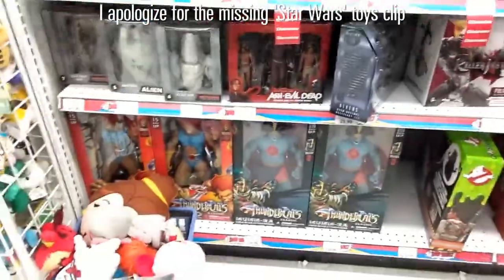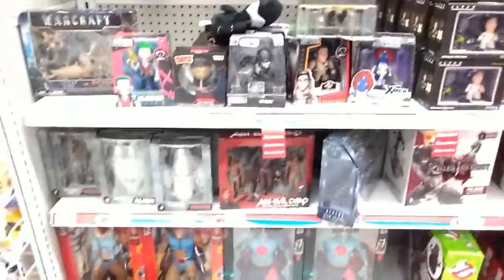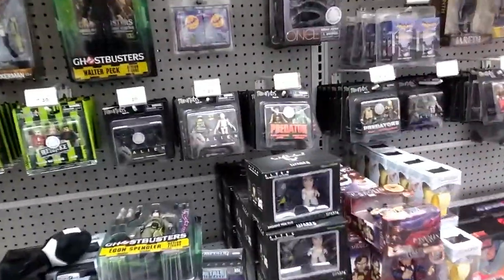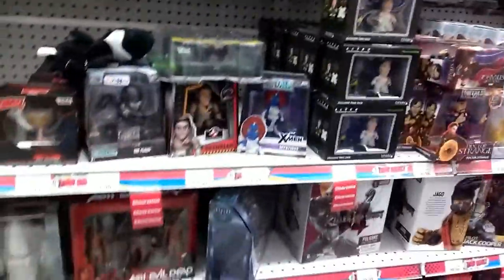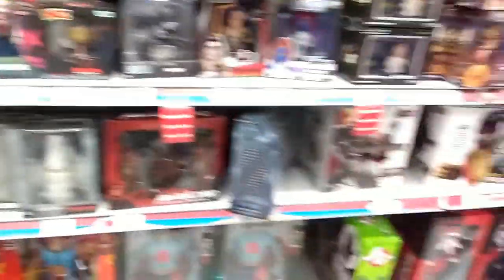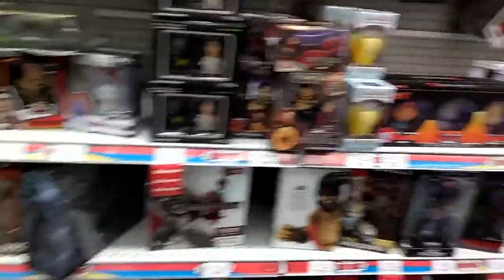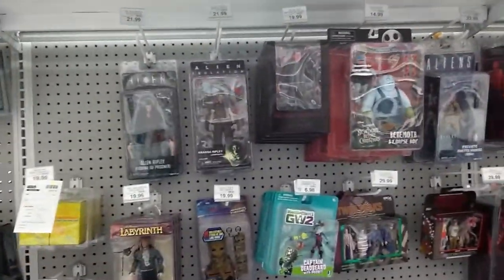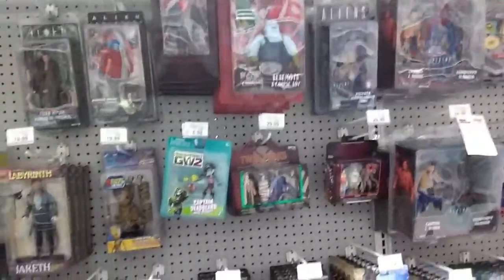Now we're in the collectible department. The new Ghostbusters figures are on clearance — 'Best of AF,' whatever that means. There's Walter Peck and a young Egon Spengler. Ash from Evil Dead is not on discount. There's a proton pack from the new movie — who really wants that? There are also some alien figures, Blade Runner figures, and more aliens.